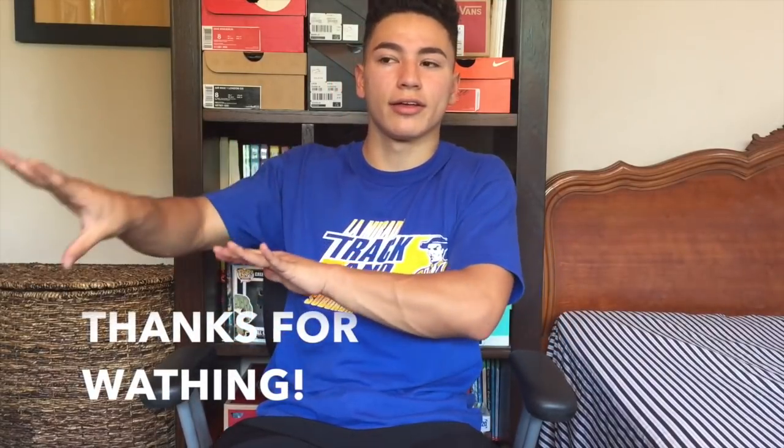If you enjoyed this video, subscribe. If you super enjoyed it, like and subscribe. And if you super duper enjoyed it, like, subscribe, and share. Share it with someone you know that sells candy, or someone you think could be a good candy salesman in high school or middle school. Just share it, okay?